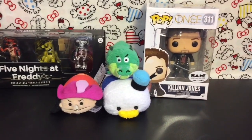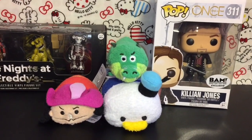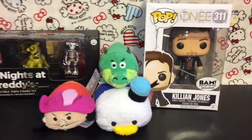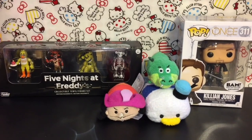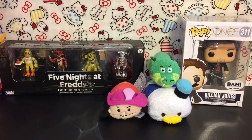So there you have my birthday present haul from my sister. Sister, if you're watching — thank you so much for sending me all this stuff, I absolutely love everything. I'm looking forward to opening that pack and displaying my Killian Jones figure as well as my Tsum Tsums. Thank you so much, and thank you guys for watching. Until next time, friends — bye!